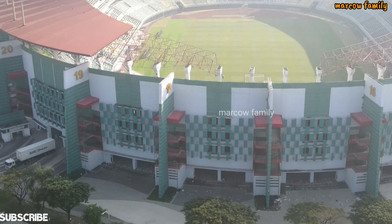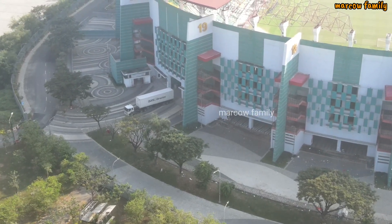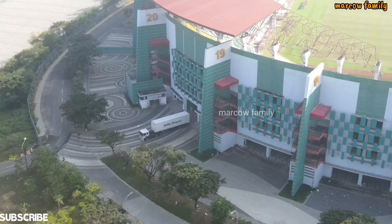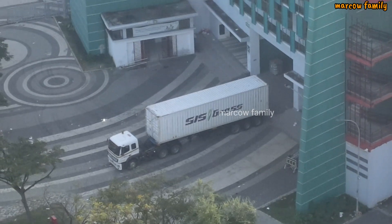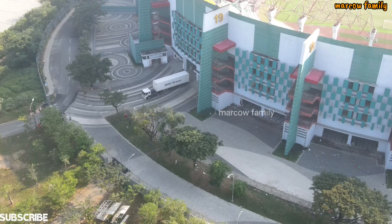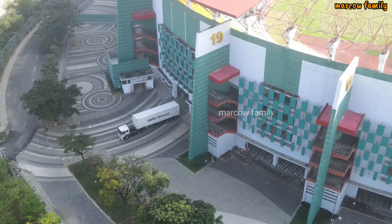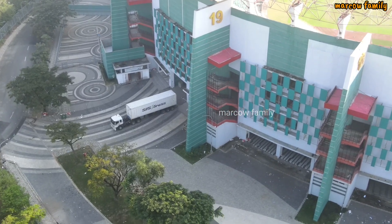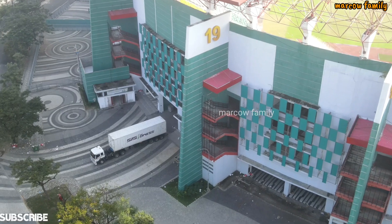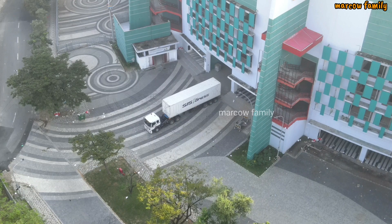Dan ternyata di sini ada alat sulam rumput datang. Jadi penyulaman rumput di Stadion Gelora Bung Tomo ini kemungkinan akan dilanjutkan. Alatnya datang dari Bandung. Jadi dikebut — lawan Palestina nanti kemungkinan dia sudah selesai, penyulaman rumput yang tertunda itu dilanjut lagi.